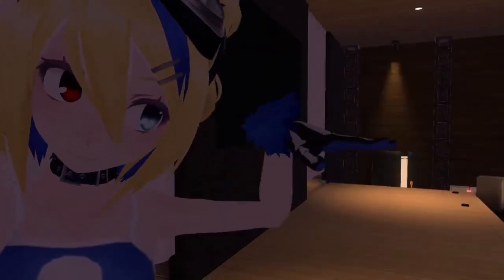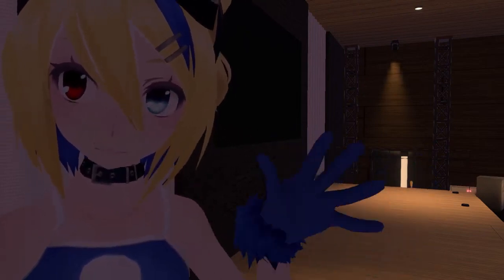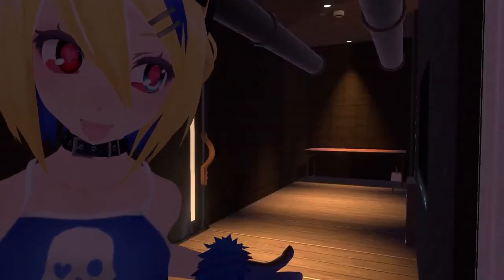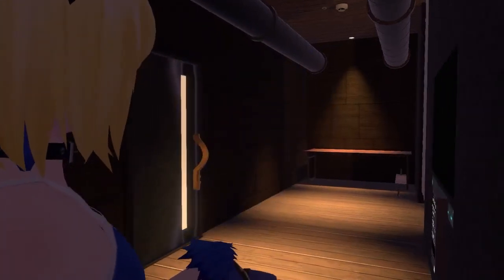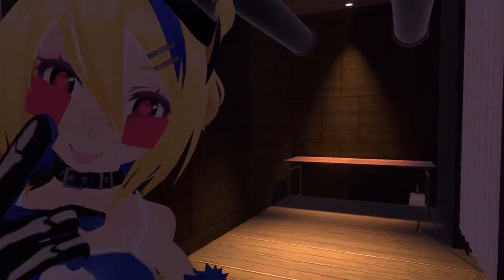We're going up the stairs to the stage. This is the front stage, and over here is the backstage — back, front, back. And we found a broom!